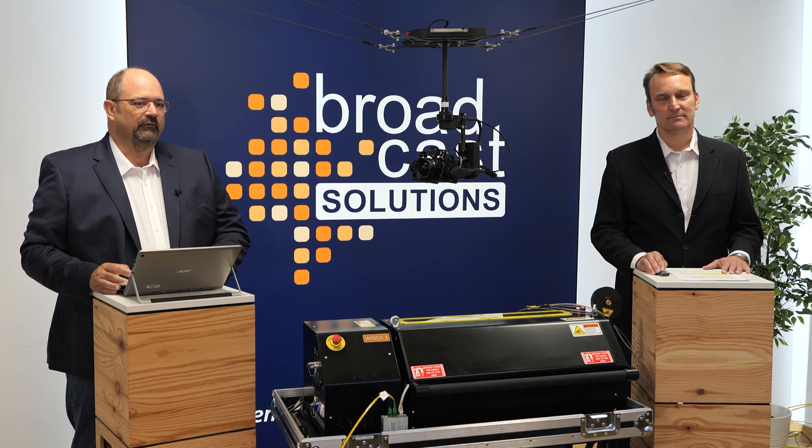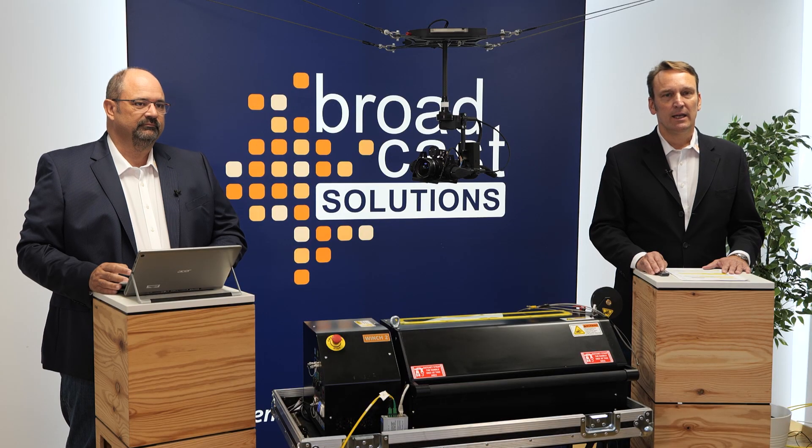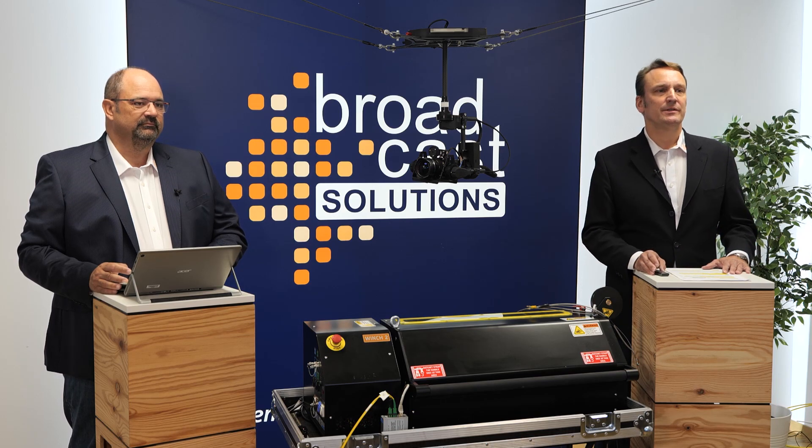During the next approximately 15 minutes, we will present the Colibri 50 to you, one of the newest products of Broadcast Solutions. If you have any questions about the system, please put them in the chat or the Q&A section. Mark will check all the incoming questions during our demo. We will try to answer them after the presentation or get back to you after the live session.